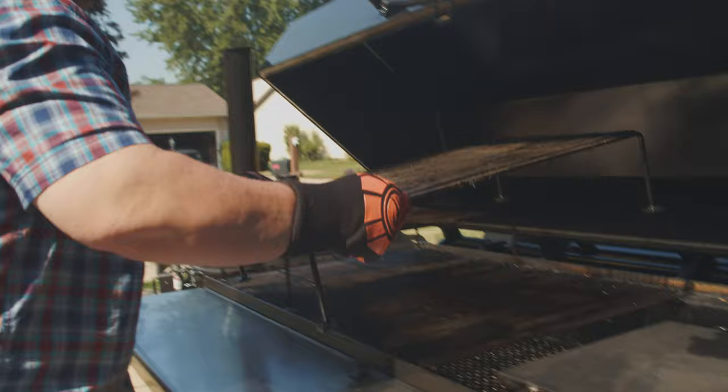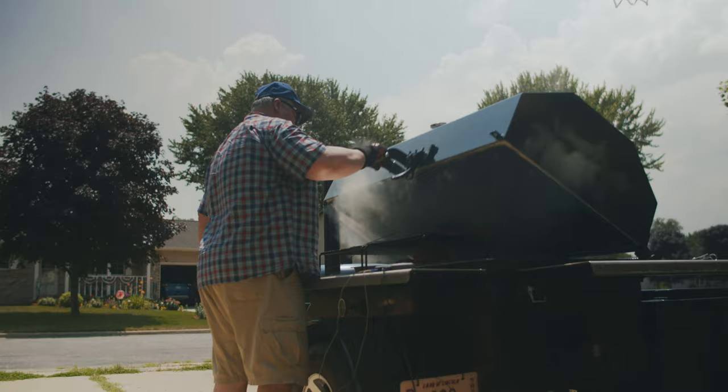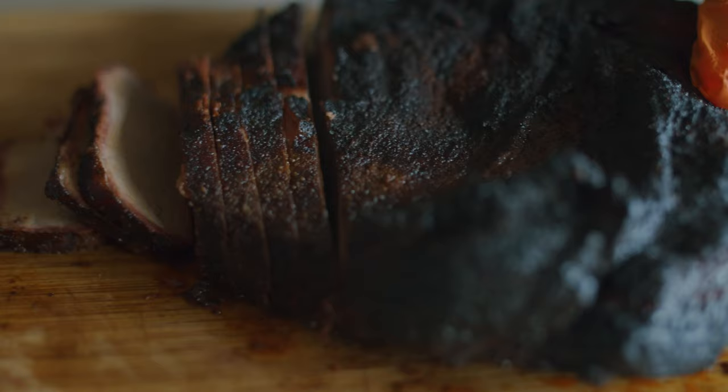The cooking chamber features 3 layers of racks, boasting over 3,000 square inches of cooking space. Smoke all your BBQ favorites for dinner.